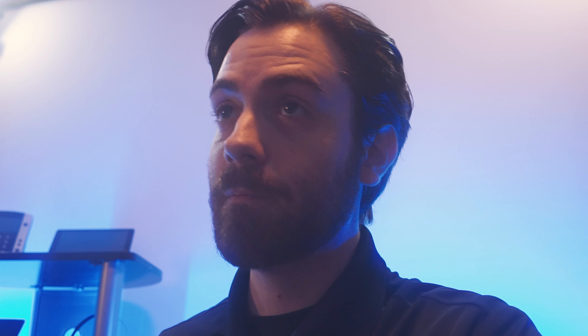Popular web conferencing use cases include telemedicine appointments, advanced tech support, online tutoring, and stakeholder meetings.